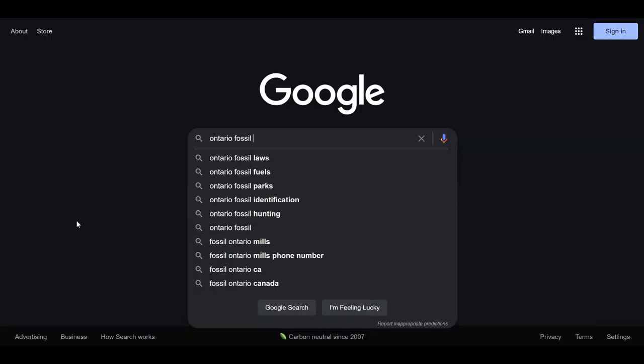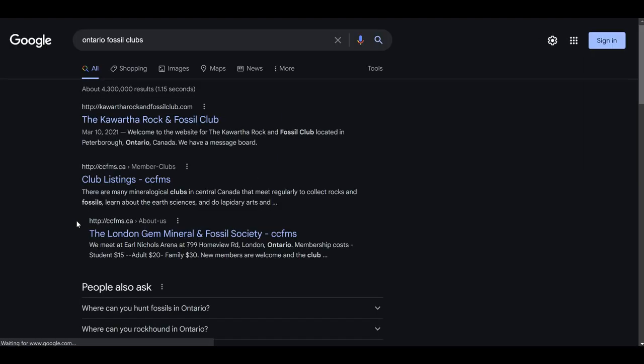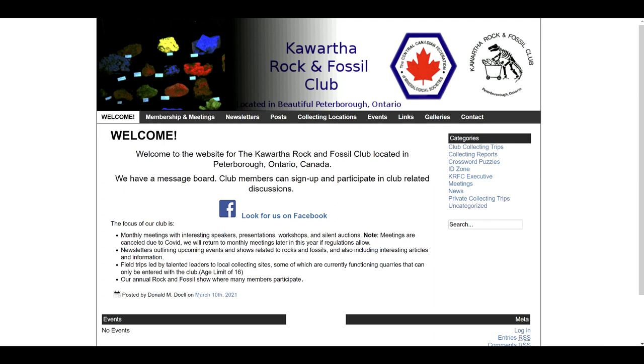The simplest method is to start with an internet search. For ChillGuys123, he would need to do a search for Ontario fossil clubs, which gives us a few results. Since I don't know exactly where ChillGuys lives, we could assume that maybe this is the closest to his area. If you're not sure, you can always just click on the link and see where they're at and what they're about.